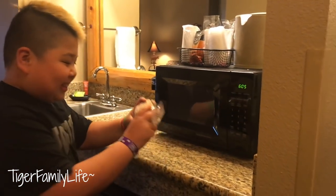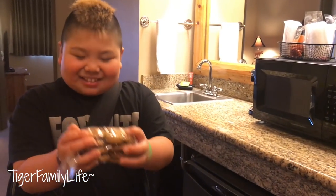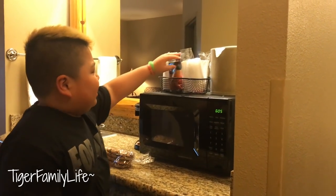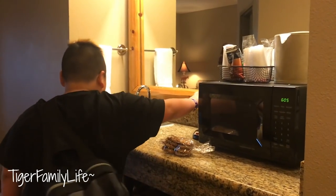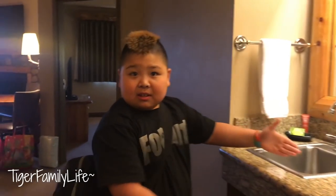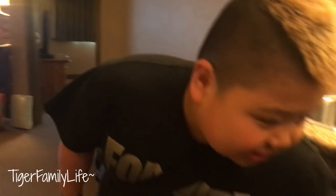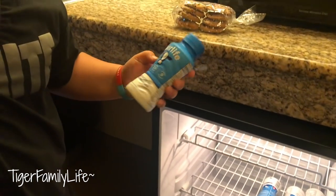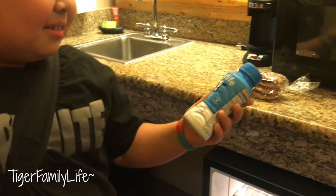You get your own microwave, and it comes with cookies. We'll eat that later. And it comes with cups, some coffee, and you have a coffee maker, sink, towel, lotion, and it even comes with a mini fridge. Oh, and it comes with Fairlife milk. What a good way to drink milk.